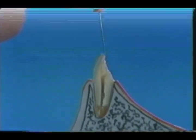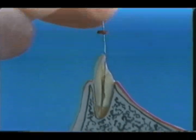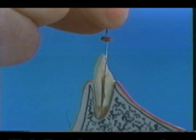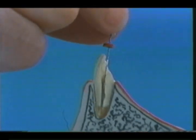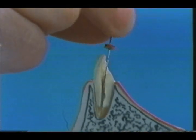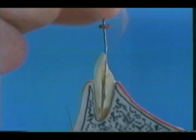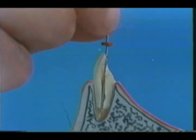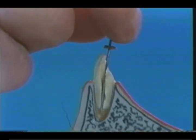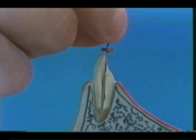Apical step formation should be excluded from this procedure. The apical seat is formed about one millimeter up from the root apex with a file of more than number 40 diameter. This procedure is an important key to success in Vitapex root canal filling.